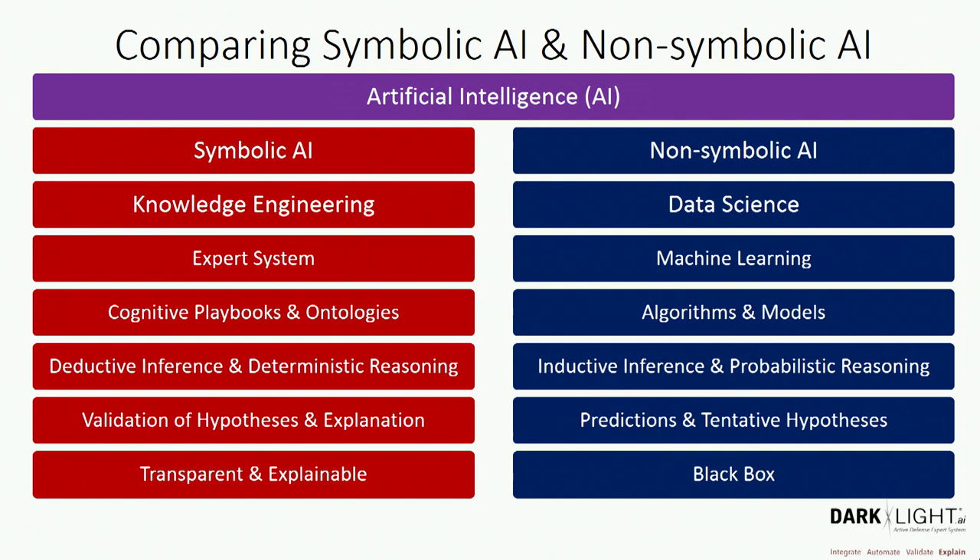On the symbolic AI side — the knowledge engineering side used to create expert systems — we use cognitive playbooks and ontologies rather than algorithms and models. We use deductive inference and deterministic reasoning, applying the logic behind those models. We focus on validating a hypothesis to determine whether it's a true positive or false positive. Everything on the knowledge engineering side is 100% transparent, explainable, and reproducible.